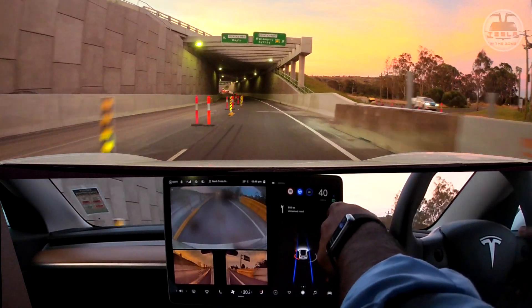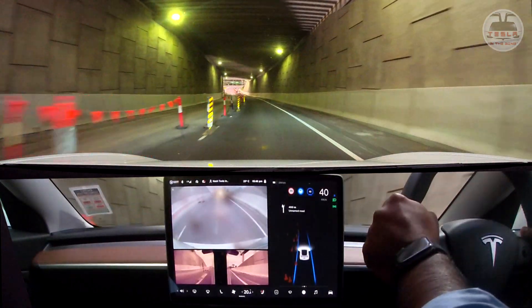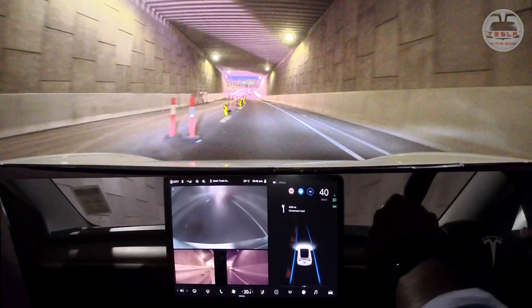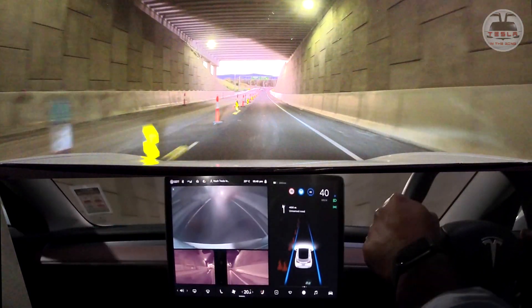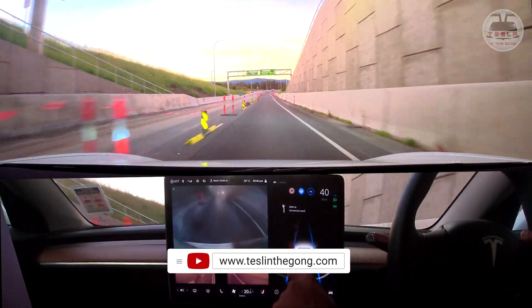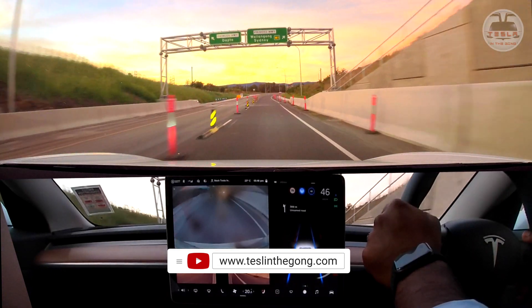Does anybody feel the car is going way too close to the bollards on the left? I'm going to let the car do it, but it is a wee bit scary going that close. You can see the distance there — it's a little unnerving. I'm going to give a little bit of throttle.